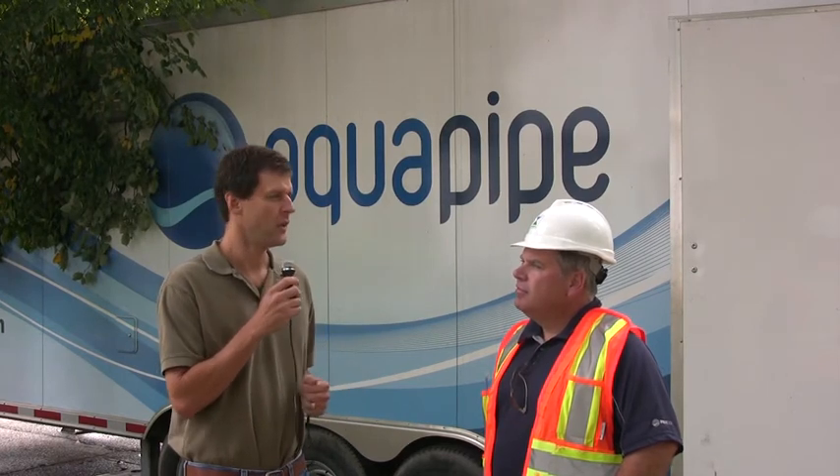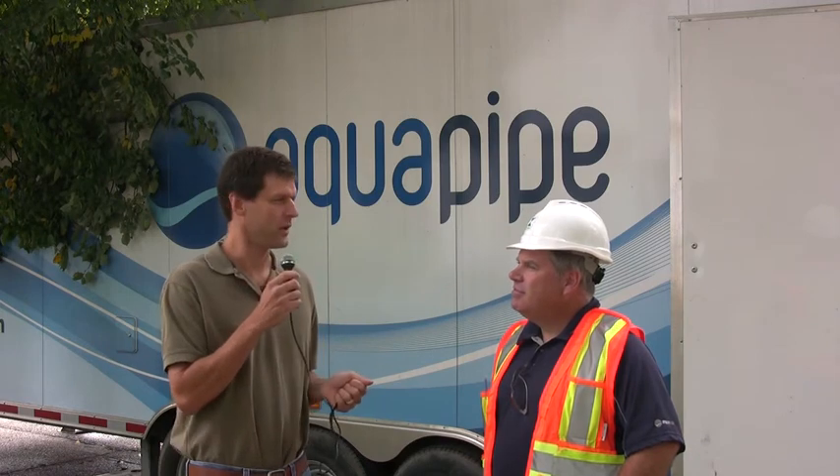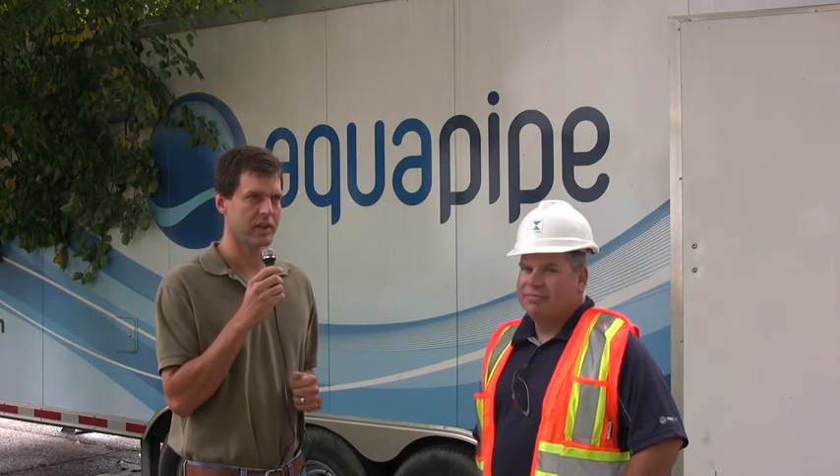Hi, this is Jim Rush with Torrentless Technology Magazine. I'm here in Cleveland, Ohio with Sylvain Boissoneau. We're here on a water rehab job for the city of Cleveland.